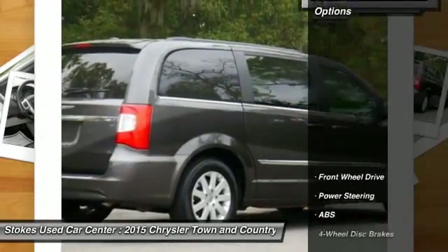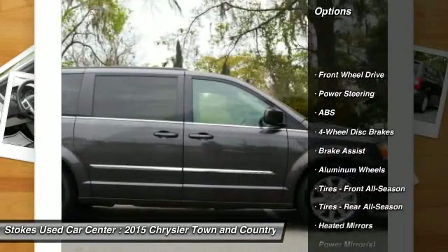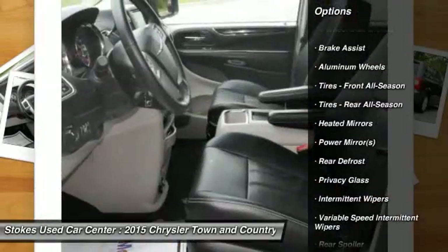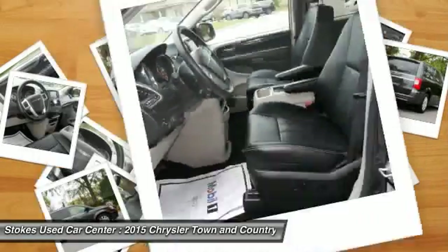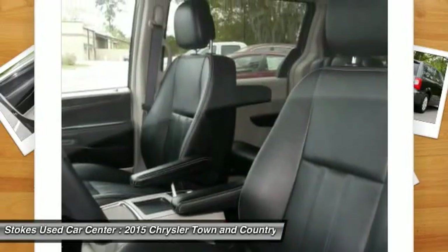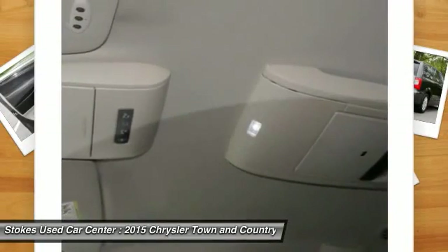Here are some of this vehicle's great options: traction control, backup camera, keyless entry, power lift gate, anti-lock braking system, steering wheel audio controls, stability control, leather-wrapped steering wheel, Bluetooth, driver airbag.